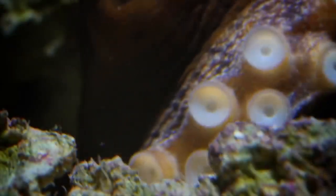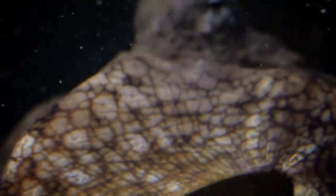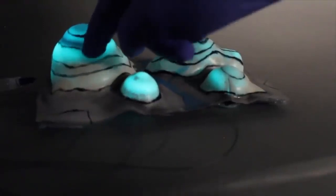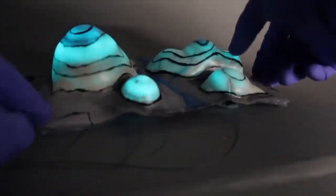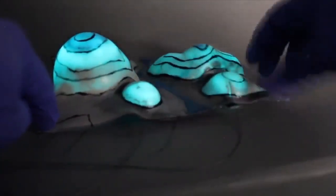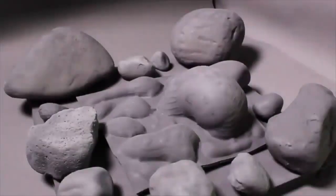and squid, are able to blend in with their surroundings at a moment's notice. They can change the patterns of their skin, or even the texture, if need be. This allows them to become virtually invisible to predators. Scientists, through extensive research and advanced technology, are hoping to duplicate a cephalopod's camouflaging abilities. If they can do this, then soldiers could become invisible on the battlefield.